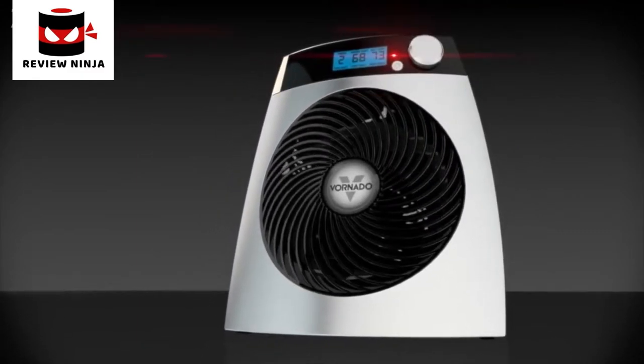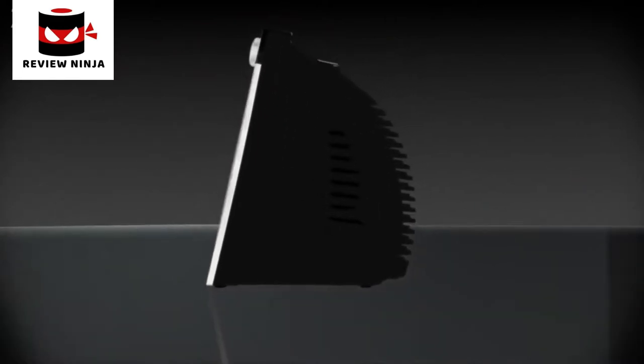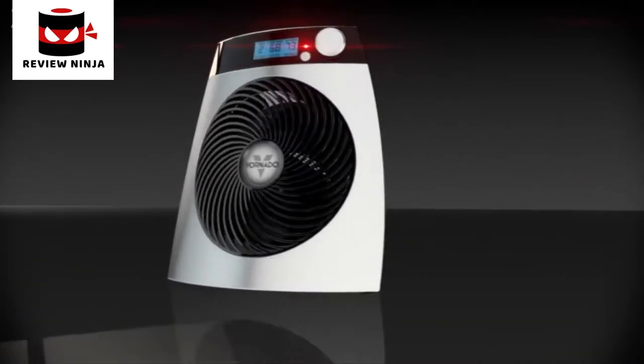With a Vornado, there is no glowing heat element. The unit remains cool to the touch and shuts off if tipped over or if airflow becomes obstructed. Safely create, control, and circulate heat with a whole room heater.